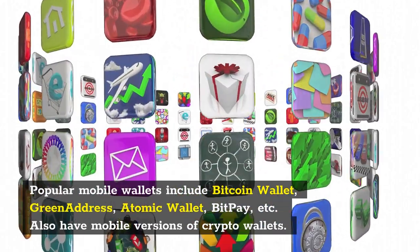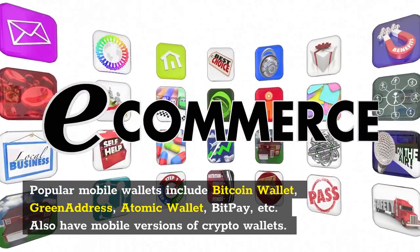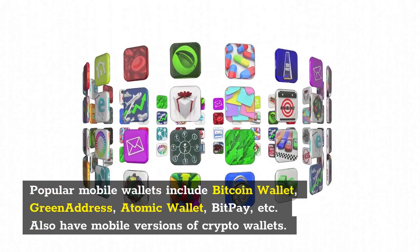Popular mobile wallets include Bitcoin Wallet, Green Address, Atomic Wallet, BitPay, etc. Many also have mobile versions of crypto wallets.